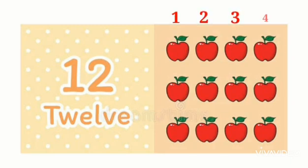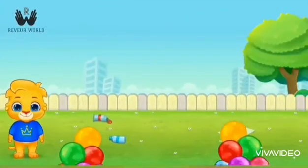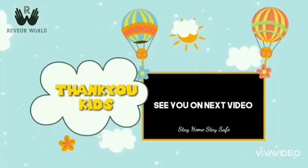Let's count number 12. One, two, three, four, five, six, seven, eight, nine, ten, eleven, and one two — twelve! Say children: one two, twelve. Children, repeat eleven and twelve numbers at home again and again. Bye!